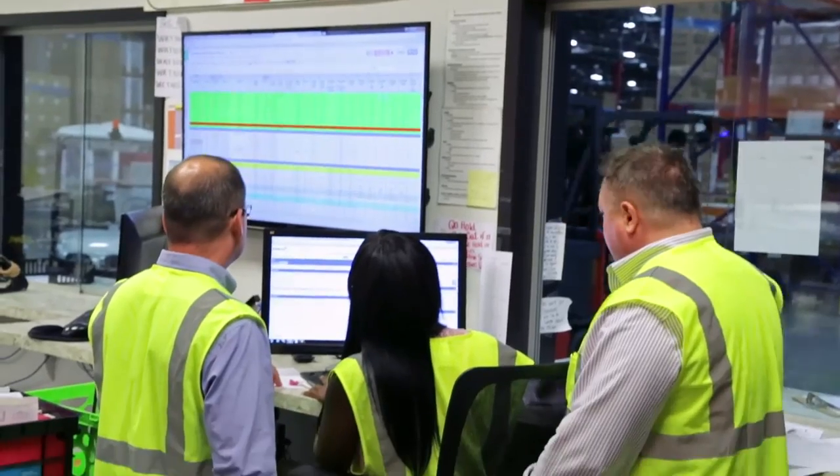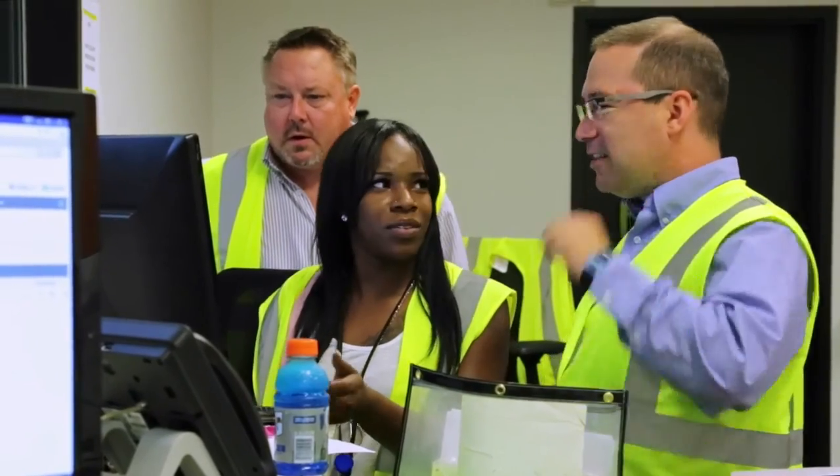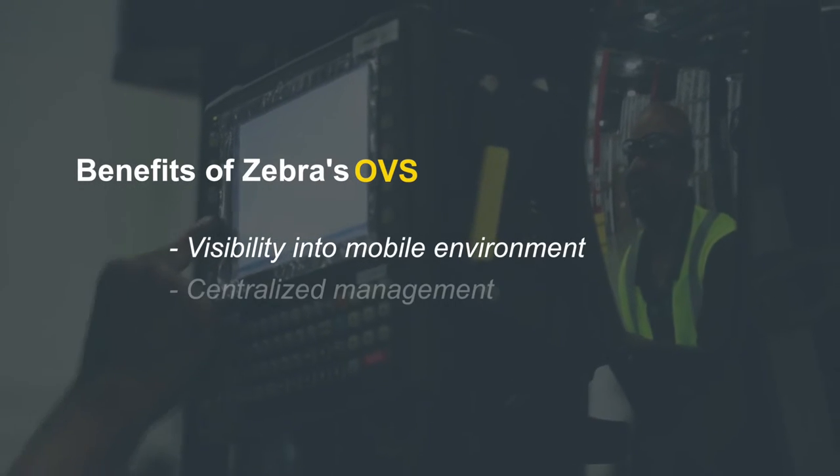Zebra's operational visibility service is designed to give them visibility into their customers' mobile environment. The OBS platform pulls data from all these different back-end systems in an intelligent way that allows somebody sitting in a centralized location to see all the information coming in from all the different locations and make better business decisions based on real data.